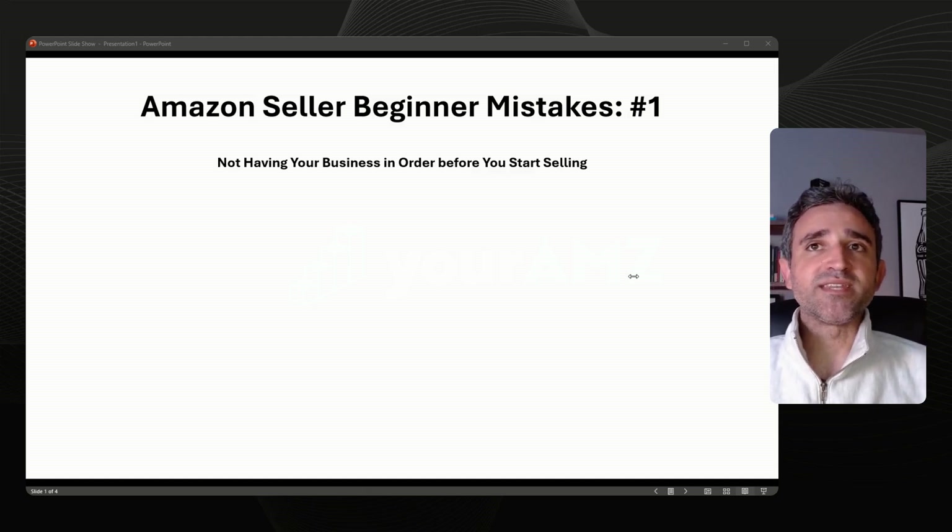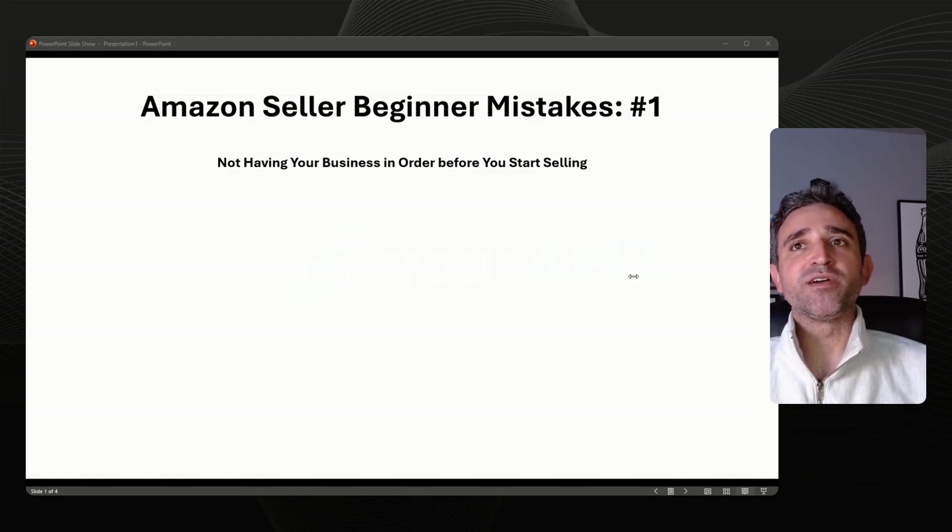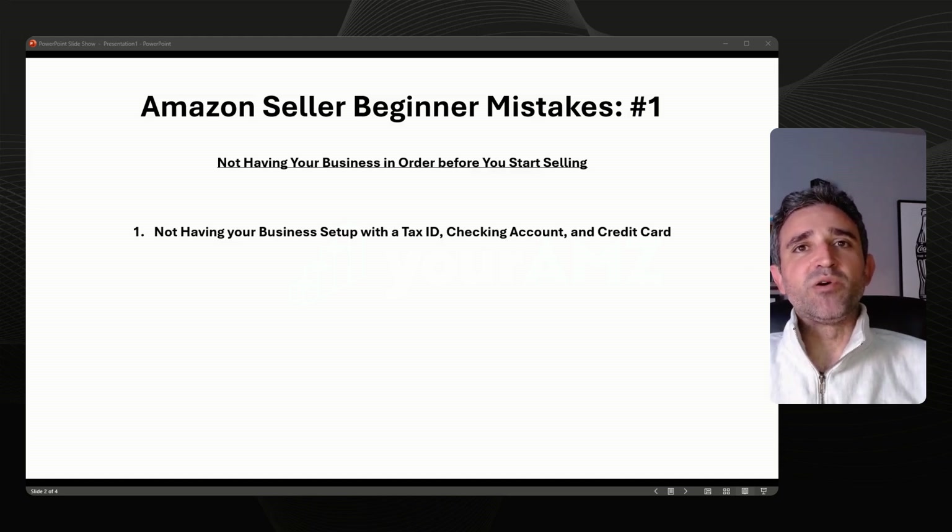Amazon requires certain documentation for your business before you set up your account and your brand on Amazon. Here are three common mistakes that are easy to avoid when first beginning to sell on Amazon. The first mistake is not having your business set up with a proper tax ID, a checking account, or a credit card. Keep in mind, this information applies to businesses in the United States.